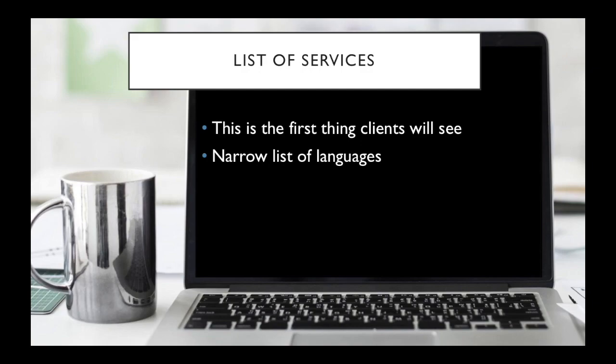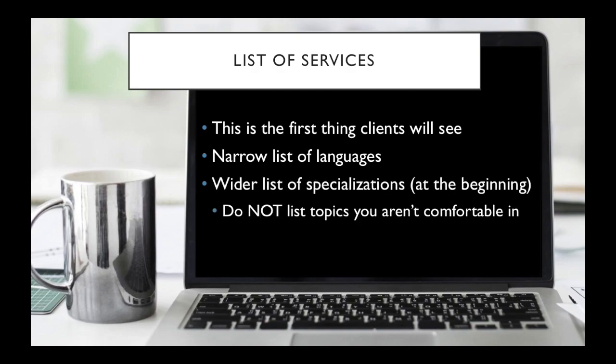If you feel more comfortable with just Portuguese and English, then just have Portuguese and English. Later on you can see if you want to do variations, but for now start with a narrow list of languages. However, I would have a wider list of specializations.